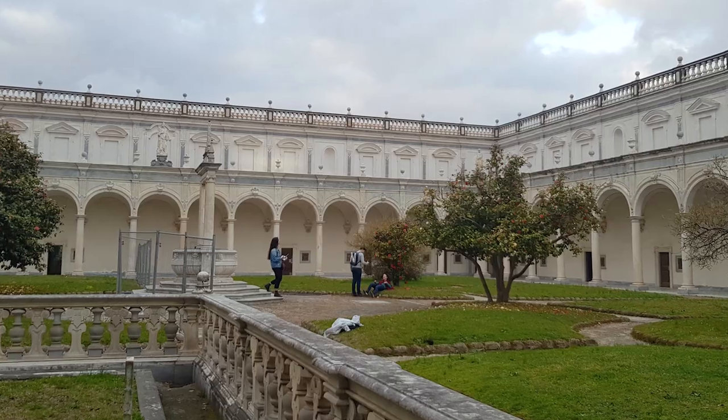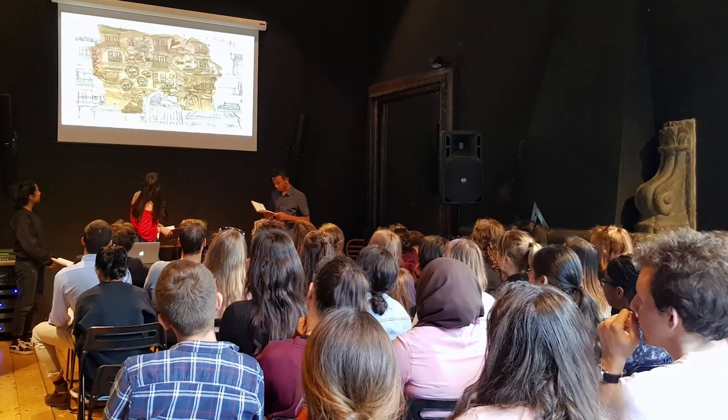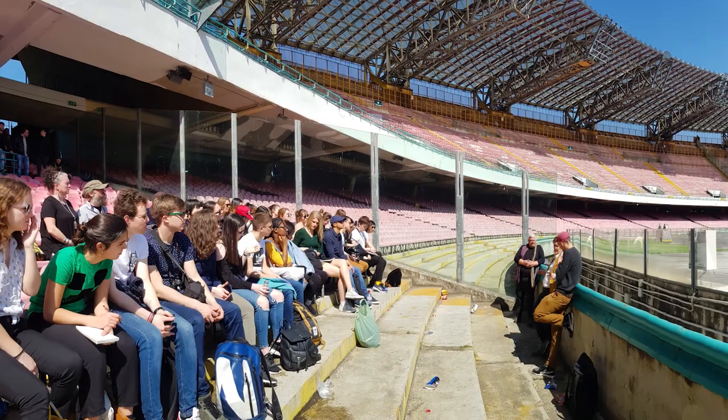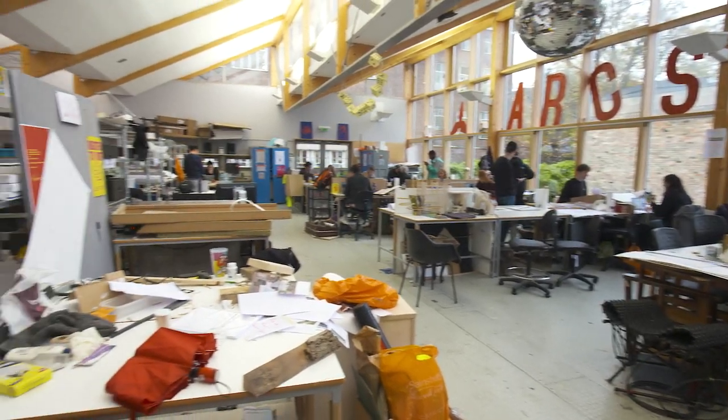My favorite experience was when in first year we went to Naples. It was a really nice opportunity to experience the city together as a studio — the tutors went as well. You don't just mix with other students, you actually mix with the staff too, and it's a really friendly environment.